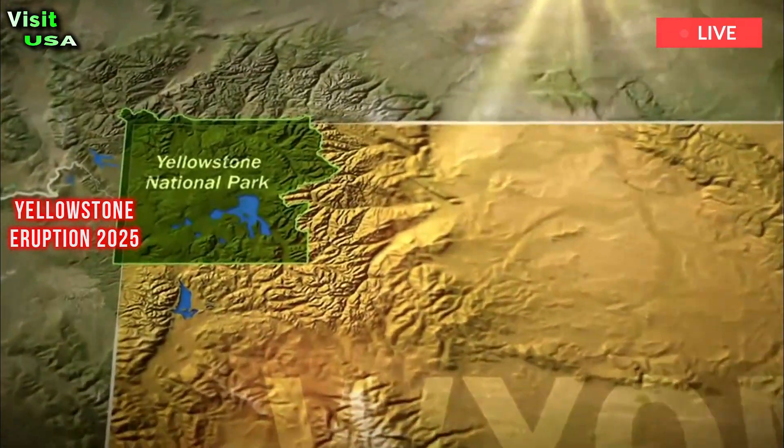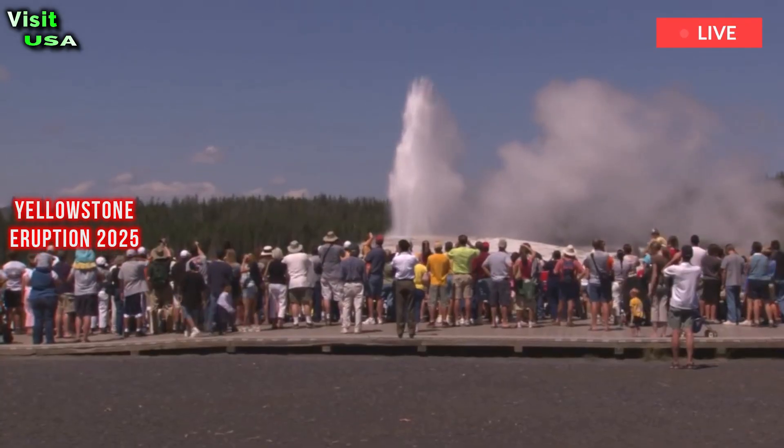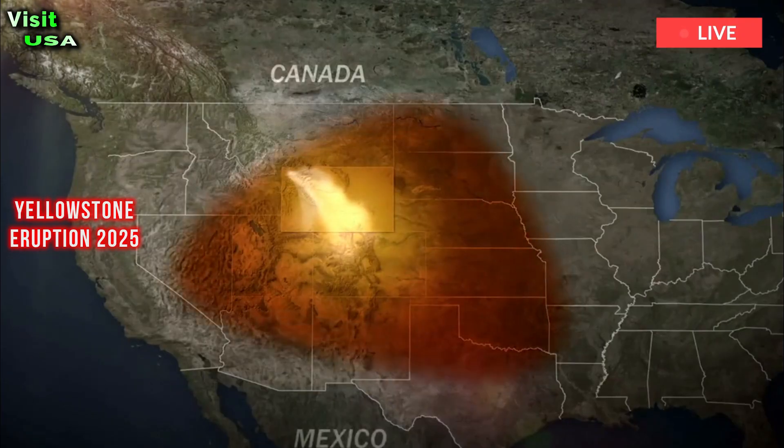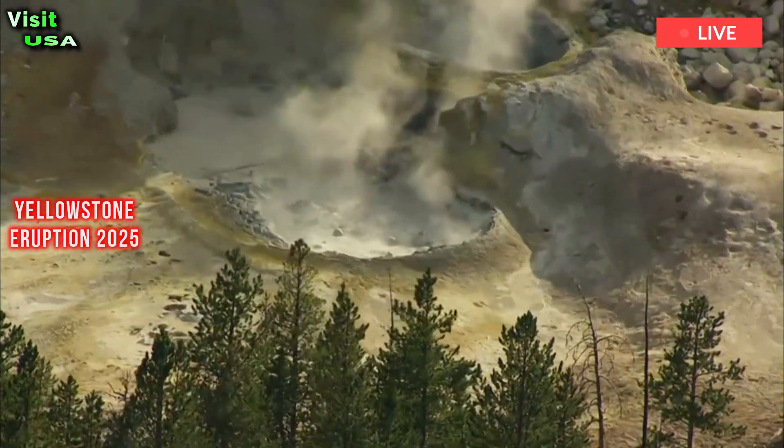In January 2025, researchers from the United States Geological Survey, USGS, published a new analysis in the journal Nature that revealed exactly what's happening beneath Yellowstone.